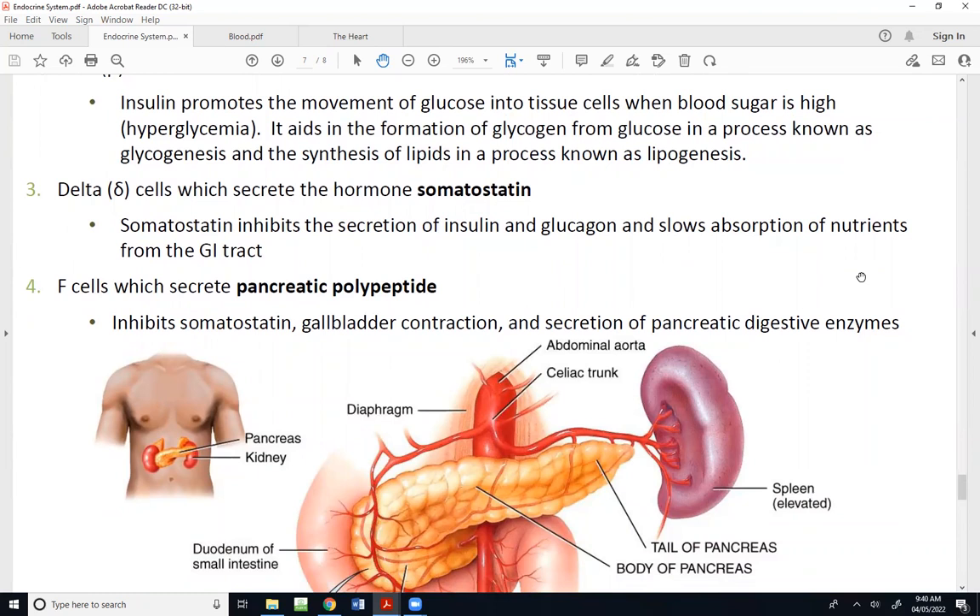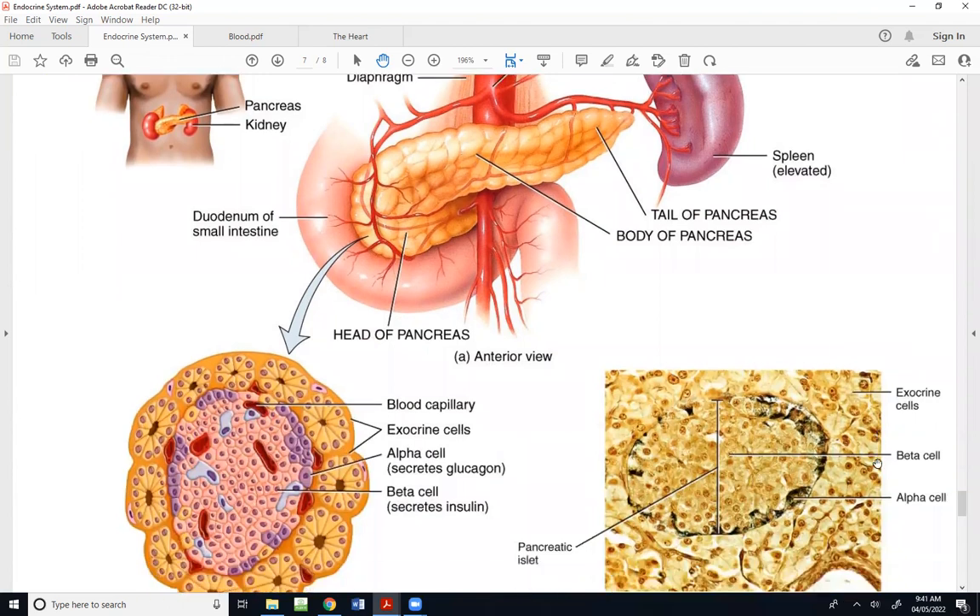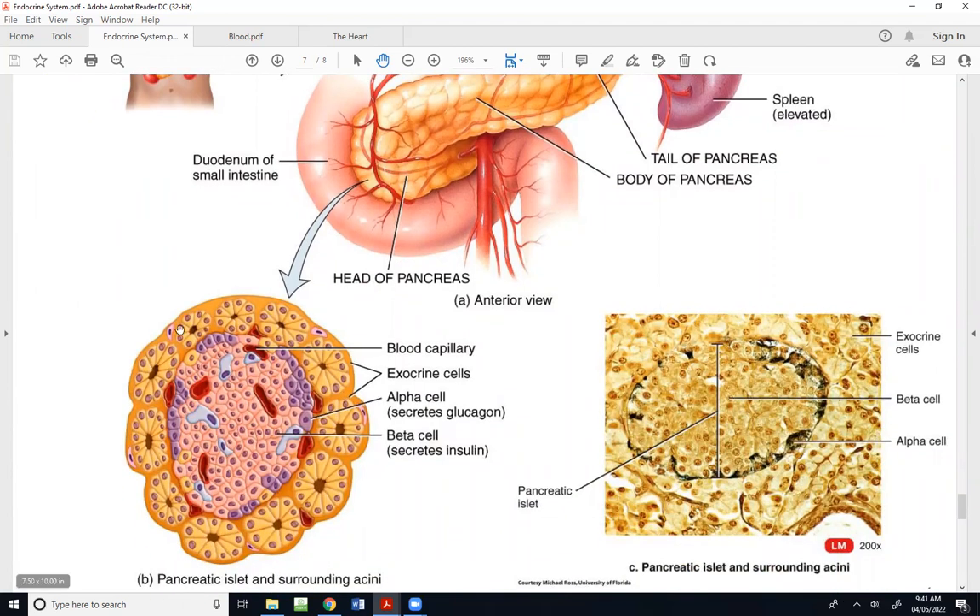Delta cells secrete the hormone somatostatin, which inhibits the secretion of insulin and glucagon and slows absorption of nutrients from the GI tract. F cells secrete pancreatic polypeptide, which inhibits somatostatin, contraction of the gallbladder, and secretion of pancreatic digestive enzymes. You don't hear nearly as much about somatostatin and pancreatic polypeptide as you do about glucagon and insulin — insulin, of course, is the hormone that's an issue for people with diabetes, whether type one or type two.